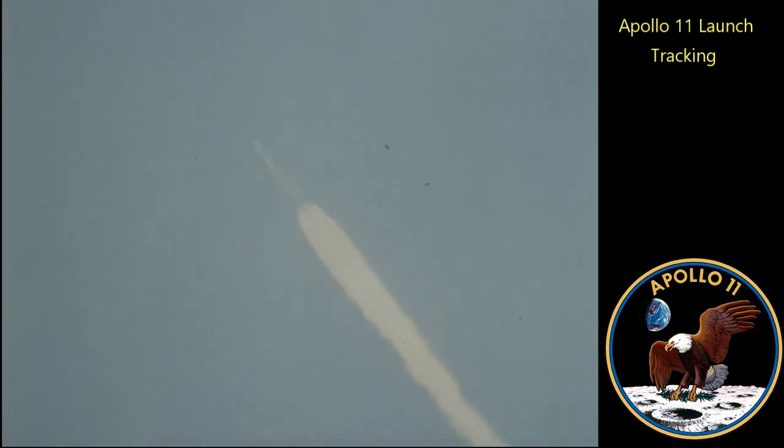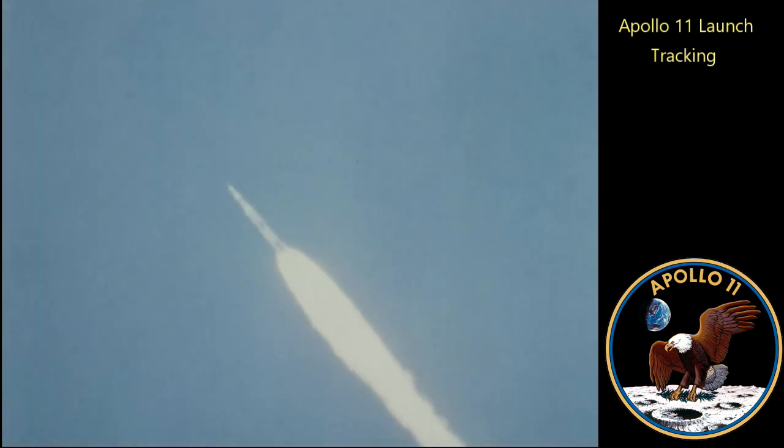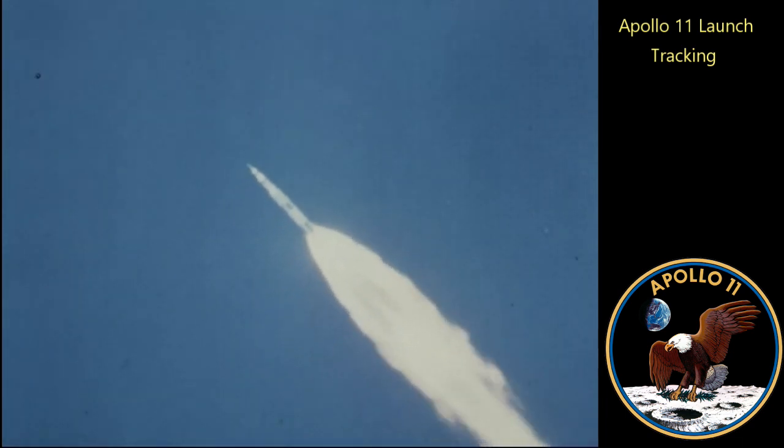We're through the region of maximum dynamic pressure now. Booster, Flight, how are you? Where are you, Flight? Surgeon. Set 8 miles downrange, 12 miles high.